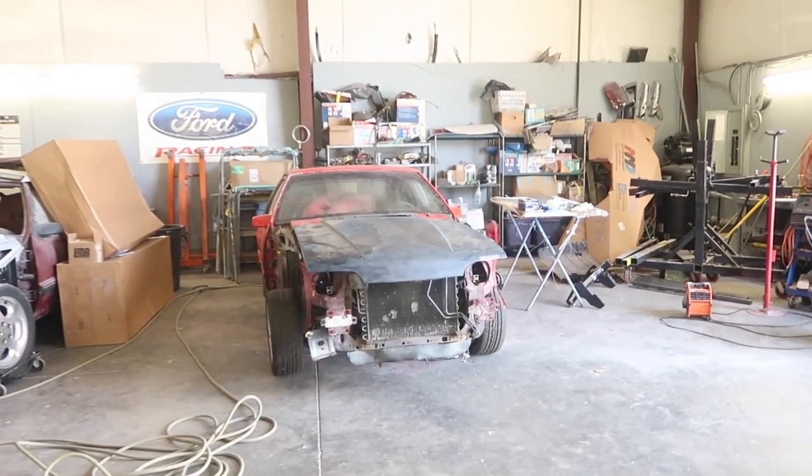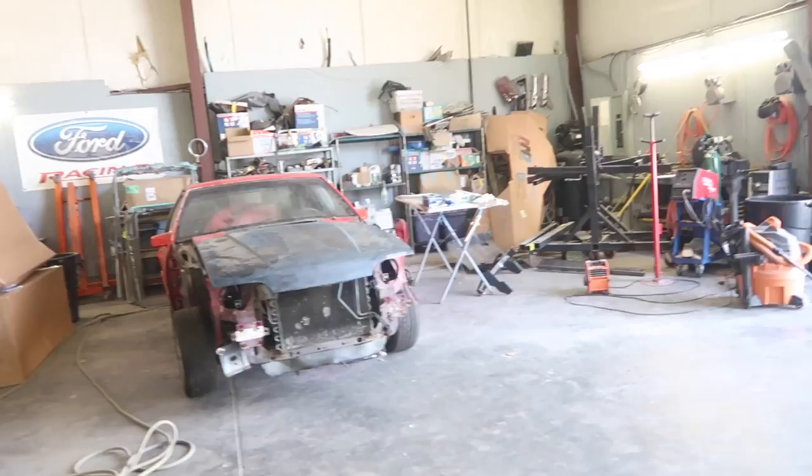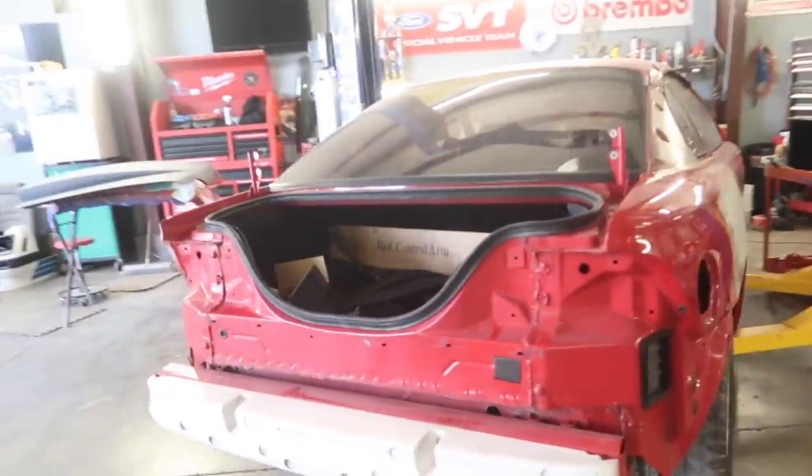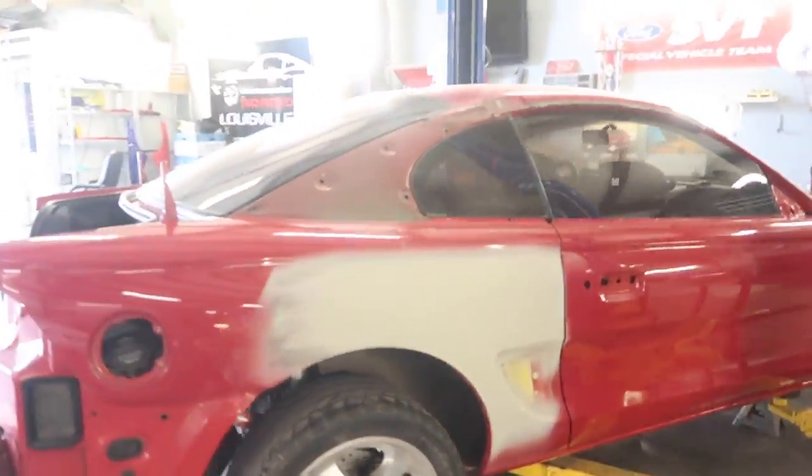We're going to back the trailer in and put it next to Steve's car. But first we're going to pressure wash Steve's engine bay so it can dry, then we'll get Tim's car in here. We are going to finish up the turbo car first.